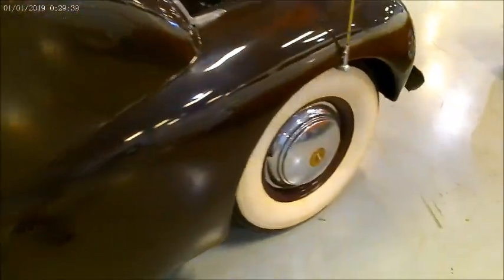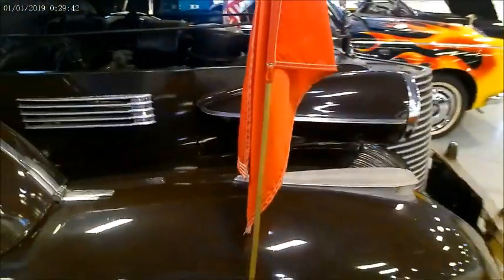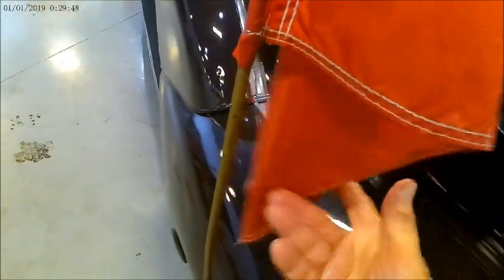It certainly is the lap of luxury for 1940. Notice how that spare is blended right into that fender — beautifully done. And there is his flag — a two-star general.